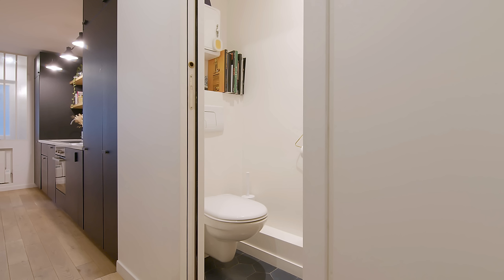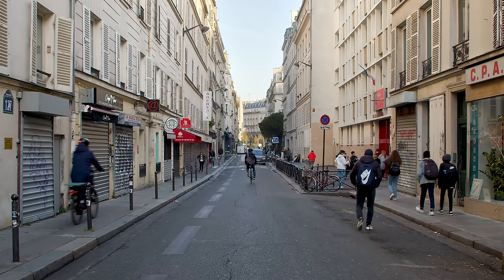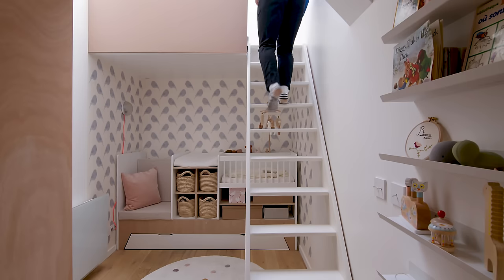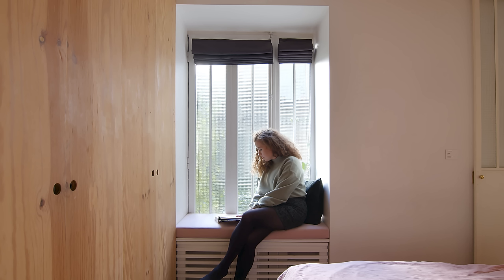When it comes to designing a small space, it's not the square meters that matter — it's what we do with them. Paris is an expensive city and space has become a luxury. This is actually the way we advise our clients: it is better to have a smaller space well designed than a larger one that is impractical.